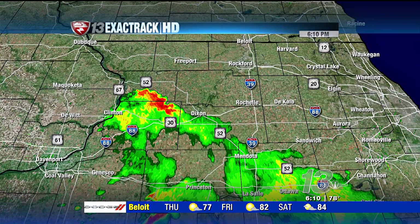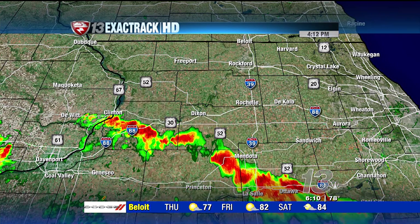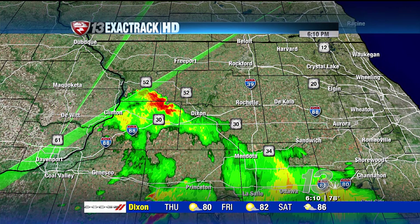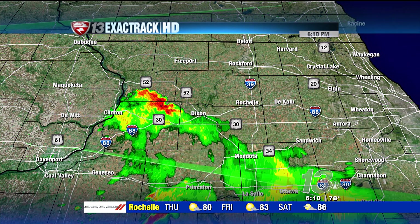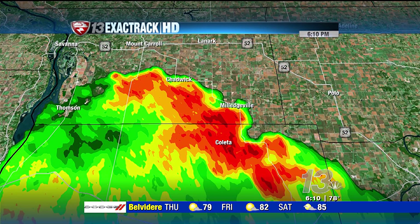We are continuing to track a couple of thunderstorms down toward our south. As we expected, most of these are not going to make it into the Rockford metro. We're expecting a dry evening, but you see here on Exact Track, we do have the showers and thunderstorms going on right now, especially off into portions of Whiteside County. You can see some very heavy rain now as that pushes into Carroll County.